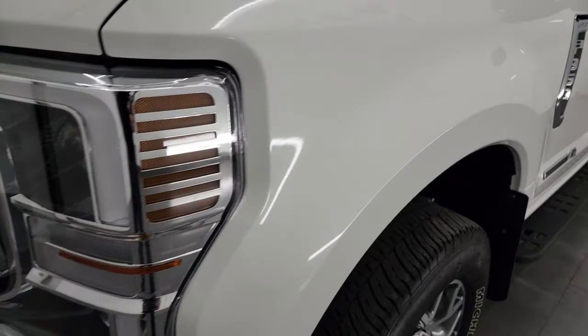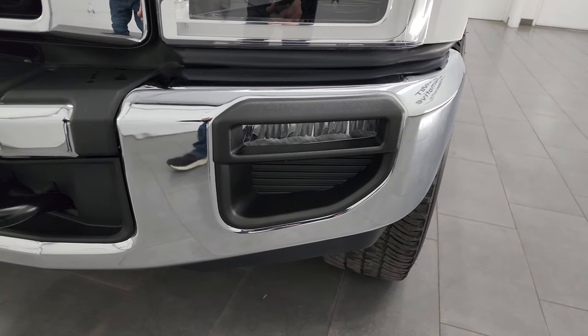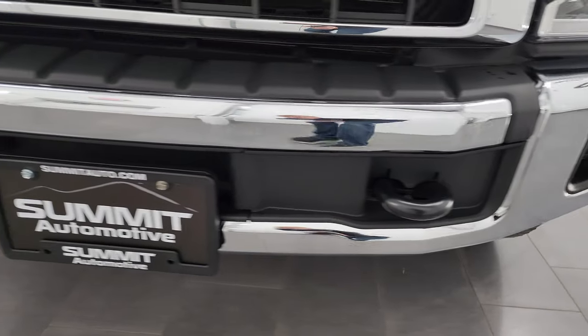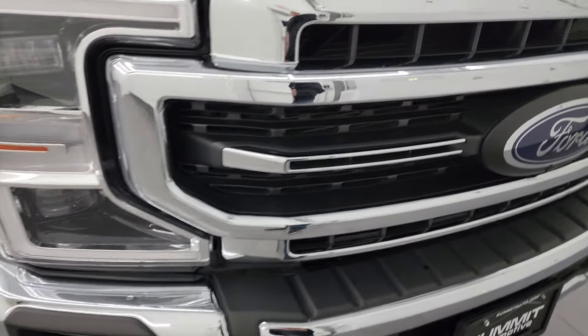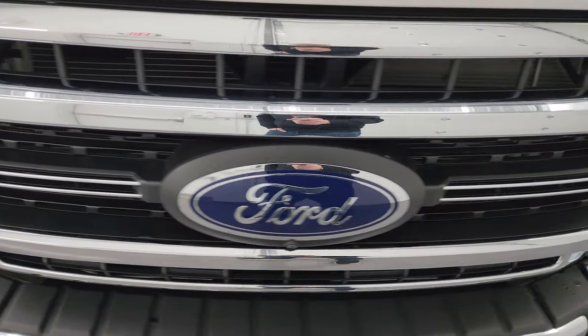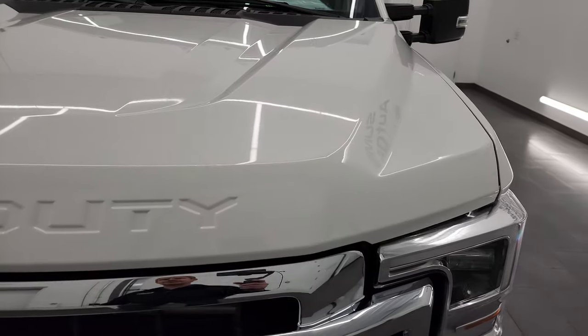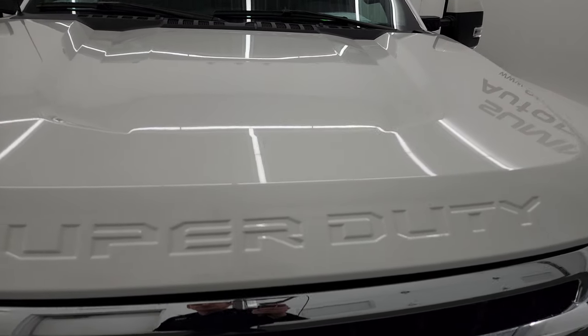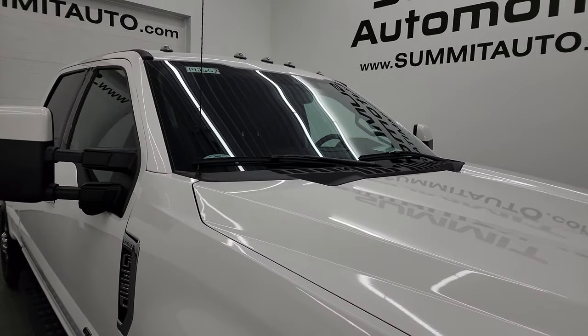Front fender's in excellent condition. You get the LED headlamps, LED running lights, and LED fog lamps. The front bumper is in fantastic condition — I didn't see any dents or dings on there. You get the chrome-trimmed grille. I'm going to turn all these lights on at the end of the video so you can see just how bright they are, because it's pretty impressive. The hood is in fantastic shape as well, and you do get the cab lights up top.